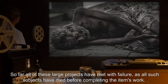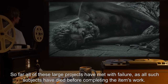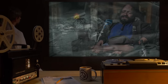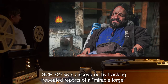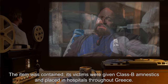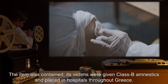So far, all of these large projects have met with failure, as all such subjects have died before completing the item's work. For a list of the failed crafted objects, see Addendum 727. SCP-727 was discovered by tracking repeated reports of a Miracle Forge by mysteriously disfigured people in Greece. The item was contained, and its victims were given Class B amnestics and placed in hospitals throughout Greece.